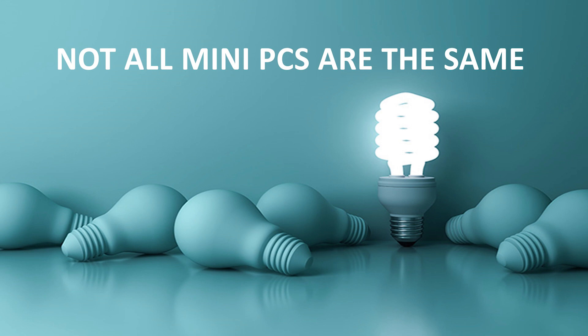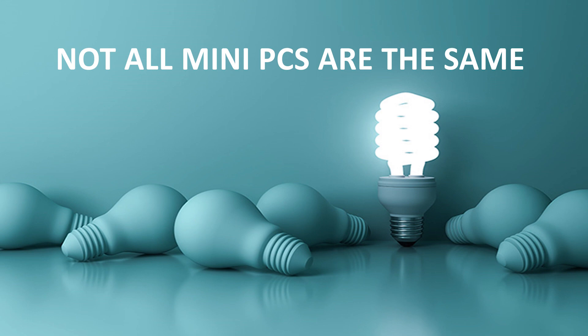Let's take a look at the next slide. You will see this machine we made right now — it's very tiny. If you see the dimensions, it's just like your water bottle size. It's less than 1.2 liters in size. To do that, you spend a lot of engineering effort to put a powerful machine into this small package. It's what we call 'size does matter' — trying to make everything possible into this small form factor.